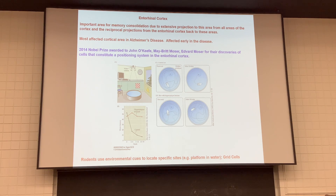In 2014, the Nobel Prize was given to John O'Keefe, May-Britt Moser, and Edvard Moser for discovering that within the entorhinal cortex there are neurons very important for positioning — for giving us a sense of how to get from point A to point B. The entorhinal cortex is affected in Alzheimer's disease and plays a fairly new recognized role in spatial navigation.